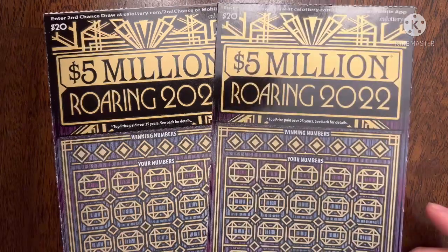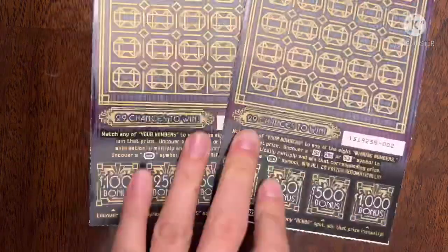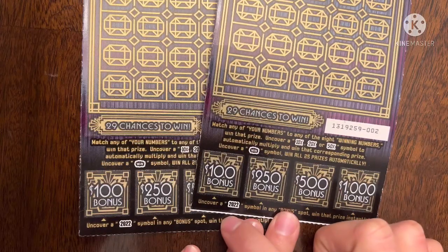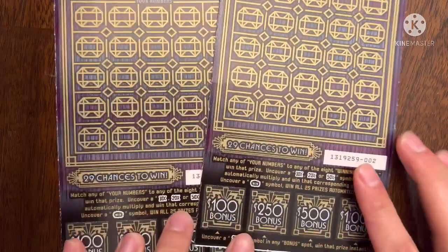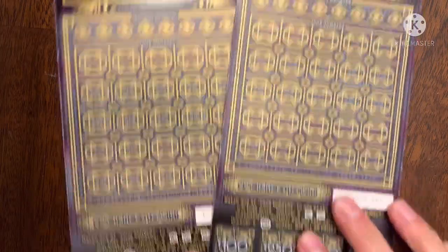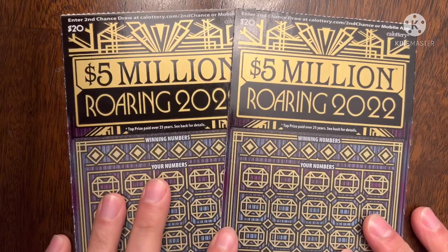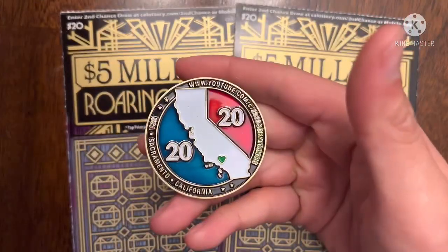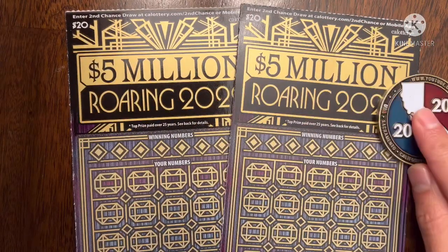I haven't played these in a little bit. I got these at a local 7-11, hoping to hit big on ticket number two or three. I have found that 2022 symbol but only in the $100 bonus spot, and I don't think I've seen any multipliers or that win symbol. For today I'm going to be using the 2020 Scratchers coin, just because I see a 20 right there, another 20, and another 20.